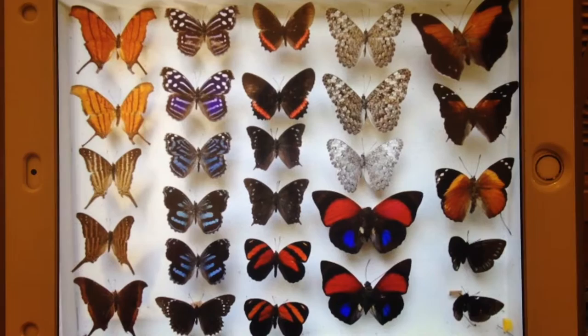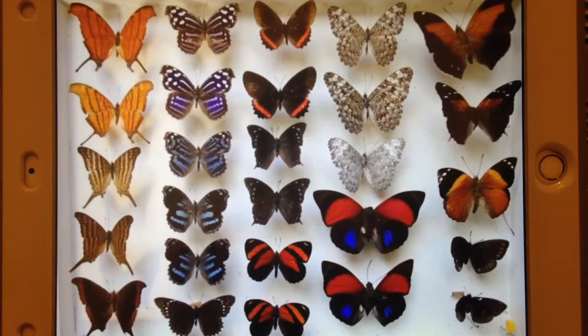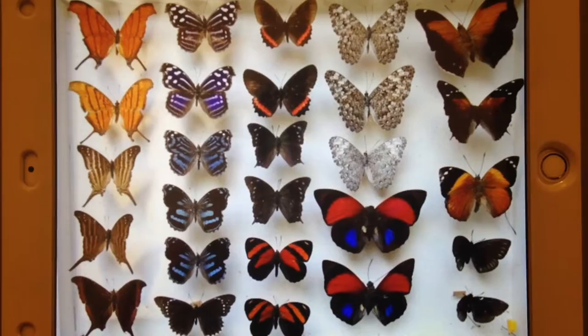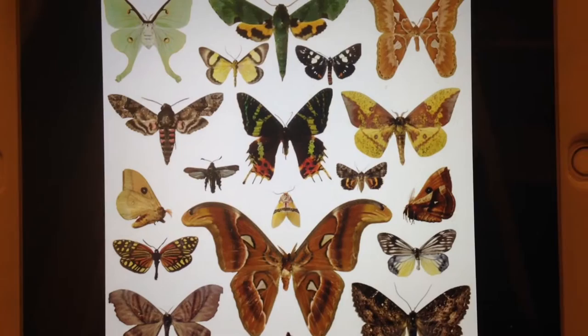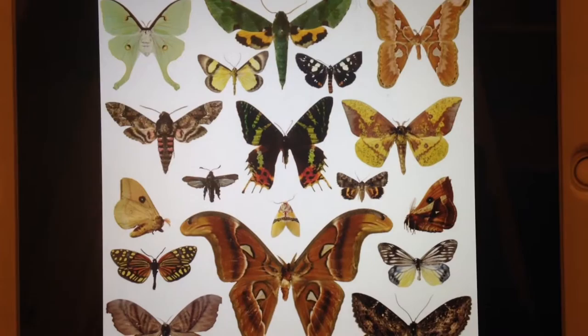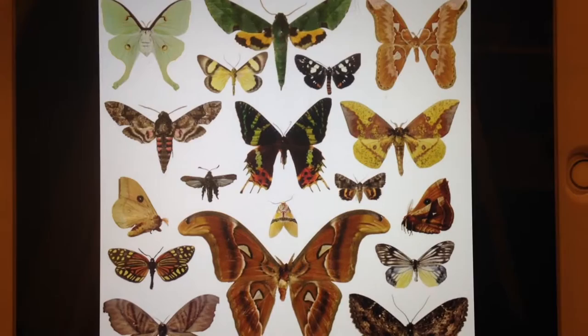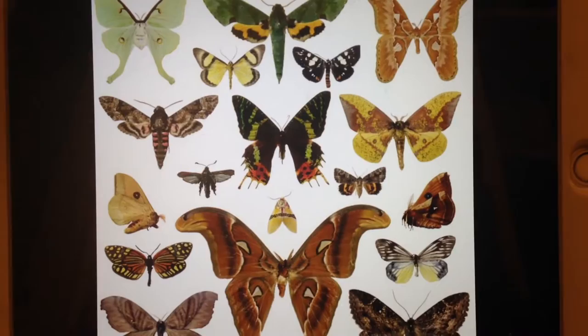Butterflies and moths have a lot of differences too. Butterflies have fewer species and they have skinny antennae. They fly at day, and they use their own silk to make a chrysalis. They like nectar from flowers, and when they were caterpillars, they were not hairy and they had thin bodies. But moths, on the other hand, have more species, and their antennae are furry. They fly at night and form a cocoon — just like a chrysalis — but they use their silk and other particles, such as leaves, dead leaves, or even paper. And when they were caterpillars, they were hairy and they had thick bodies.